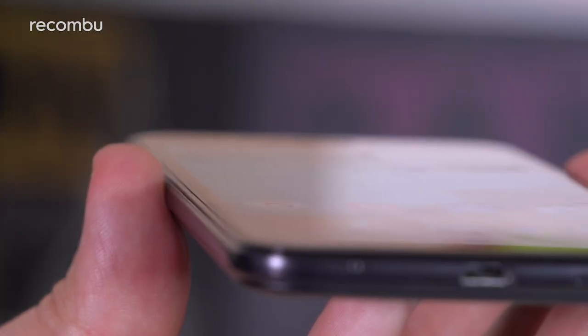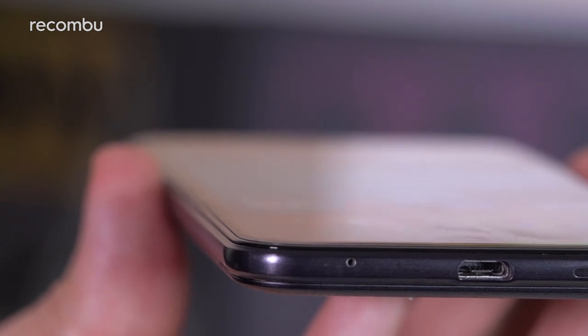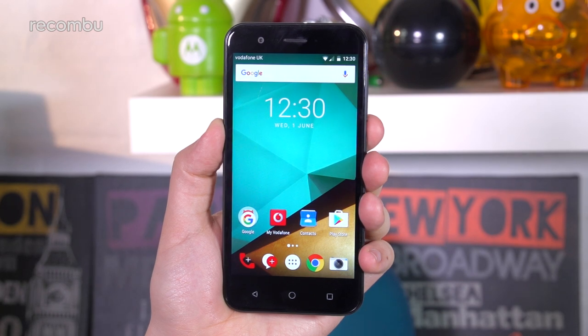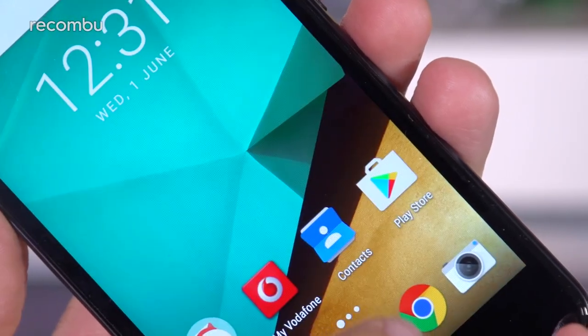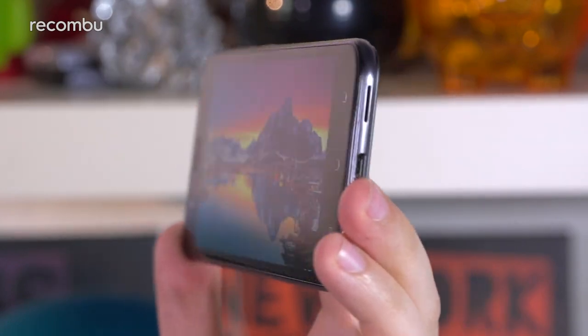Another notable detail is the phone's surface glass, which curves away at the edges, offering a nicer feel under finger when swiping around the 5-inch 720p HD IPS display. It's perfectly crisp, clear and colourful for everyday use and enjoying media, even holding up in direct sunlight.